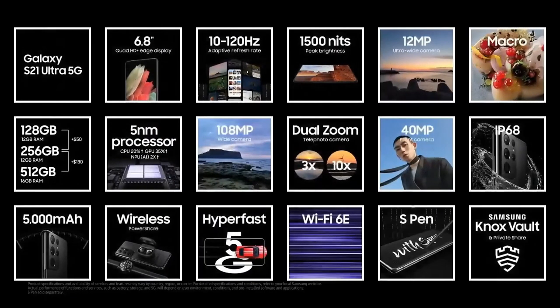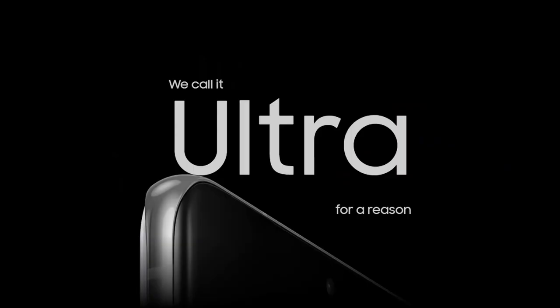This phone lives up to its name and its value for money. In my opinion, the best display on a smartphone, a great camera system that leads the pack, a faster processor, S Pen support, and everything else makes this a true flagship phone — and worth its name: Ultra. Thanks for watching.